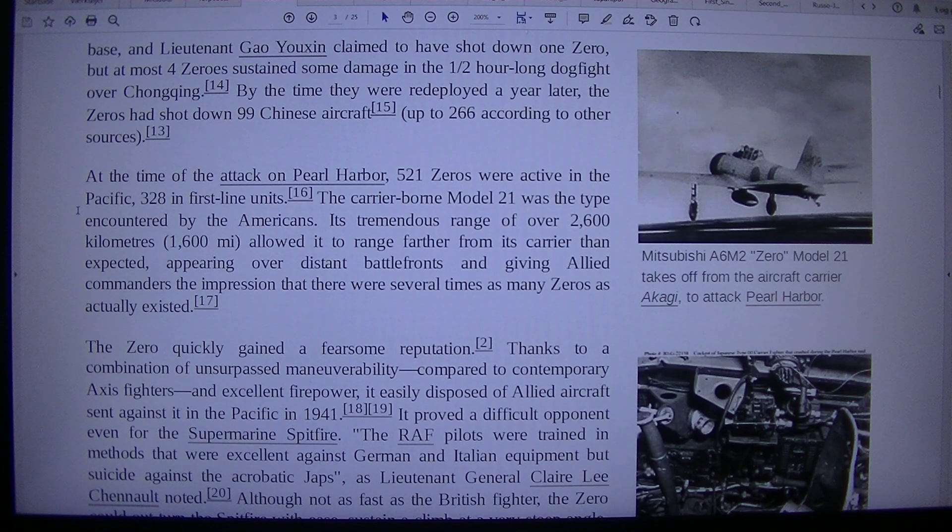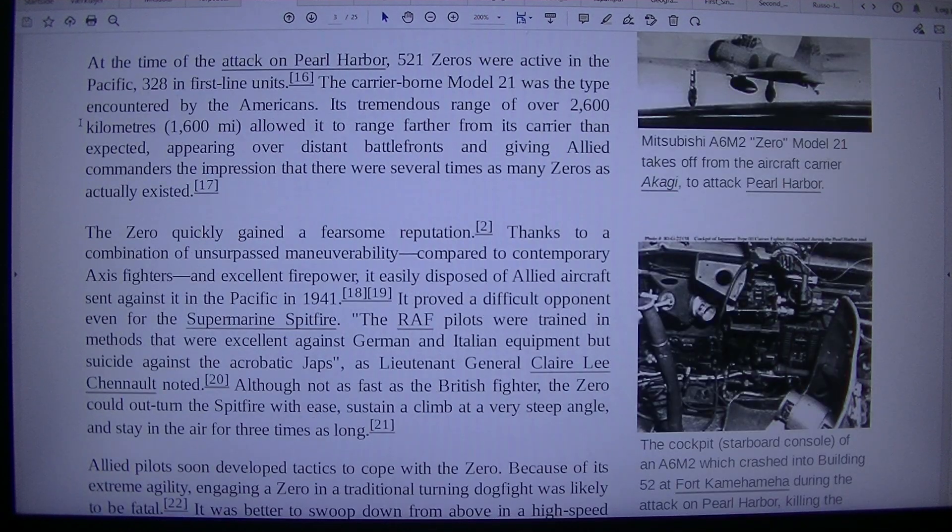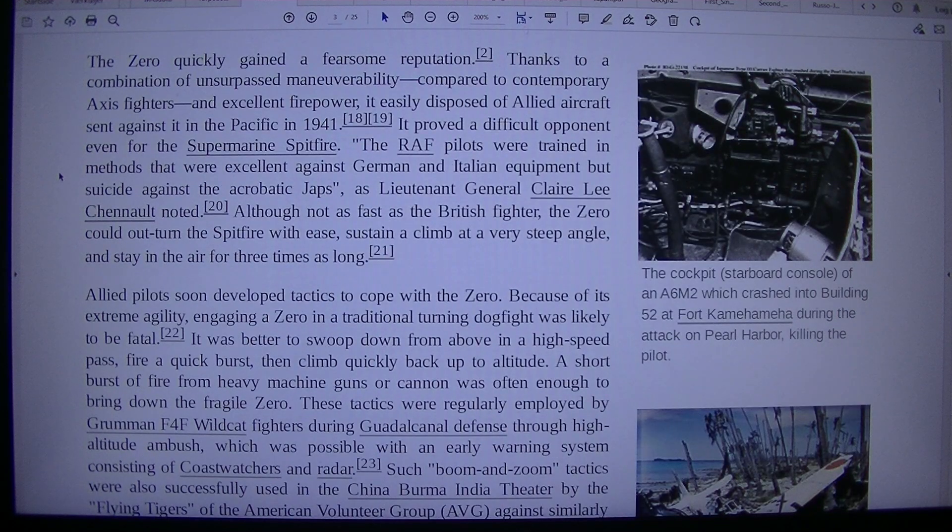At the time of the attack on Pearl Harbor, 521 Zeros were active in the Pacific — 328 in first-line units. The carrier-borne Model 21 was the type encountered by the Americans. Its tremendous range of over 2,600 km allowed it to range farther from its carrier than expected, appearing over distant battlefronts and giving Allied commanders the impression that there were several times as many Zeros as actually existed.